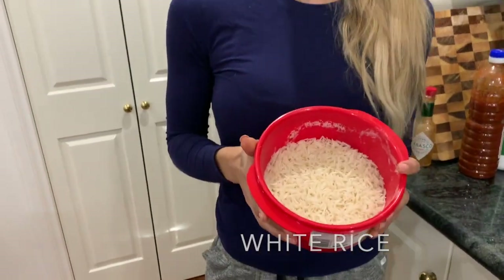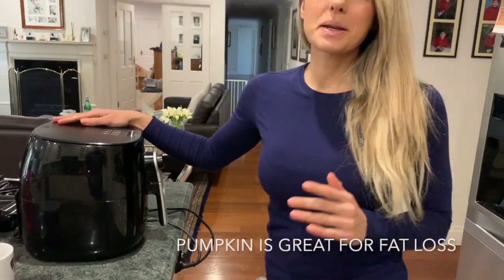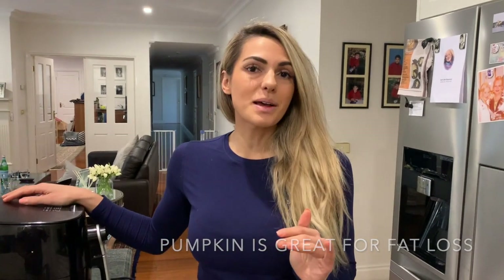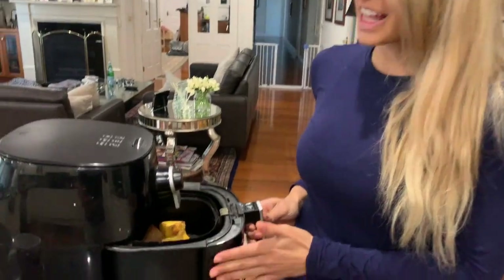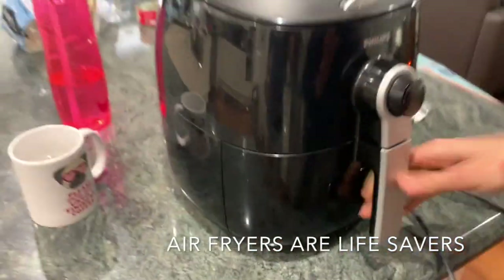I've also got some pumpkin cooking. Pumpkin is great during prep and I recommend it to everyone - for 100 grams it is only 7 grams of carbs, which is a lifesaver. It is very filling, and heaps of pumpkin is literally nothing calorie-wise. Pumpkin is a lifesaver on prep. I like to cook it in the air fryer; I've got 250 grams of pumpkin in there. I absolutely love this machine - it is my absolute favourite.